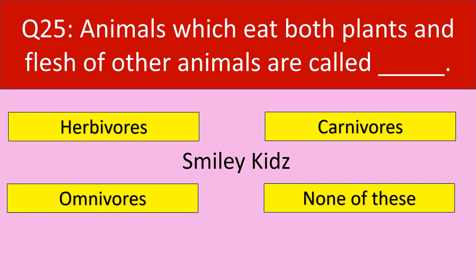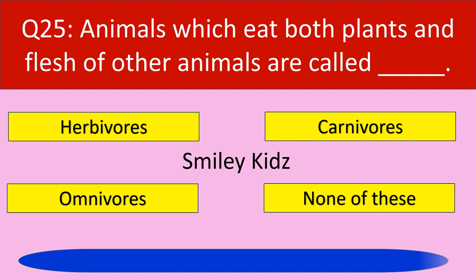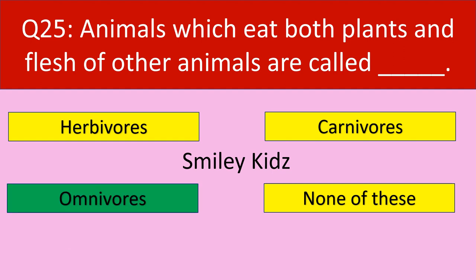Question number 25: Animals which eat both plants and flesh of other animals are called. Your options are herbivores, carnivores, omnivores, none of these. Your time starts now. Time up. The correct answer is omnivores. Animals which eat both plants and flesh of other animals are called omnivores.